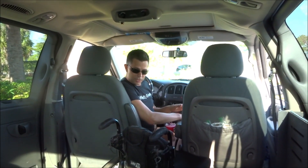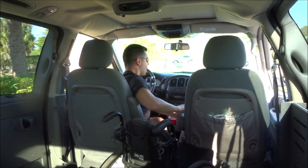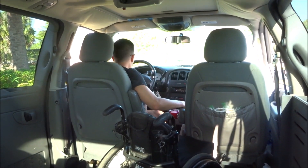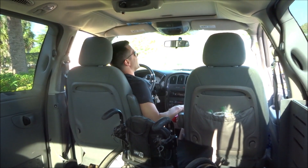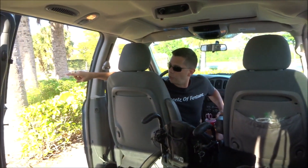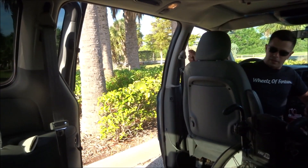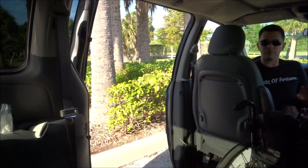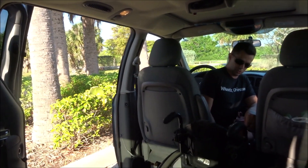So here's what's going to happen. I'm going to open this sliding door on the other side. Make sure I have the doors unlocked. As you can see, there's not really much room over there, but there's going to be enough room for me for what I need to do.